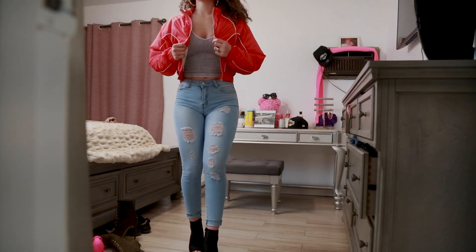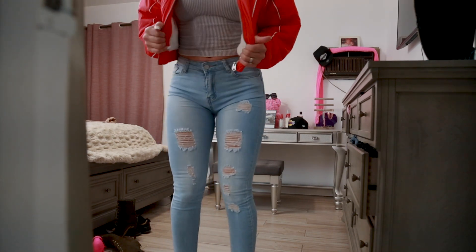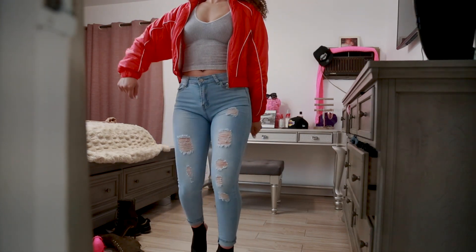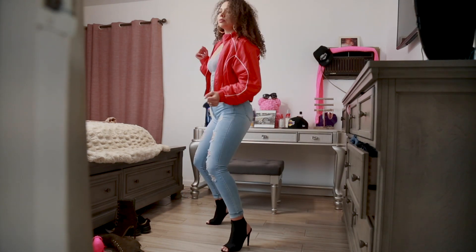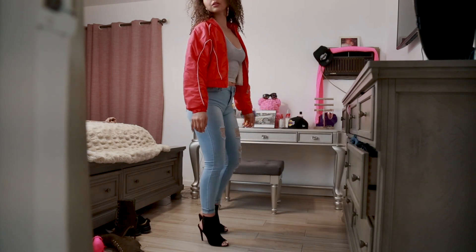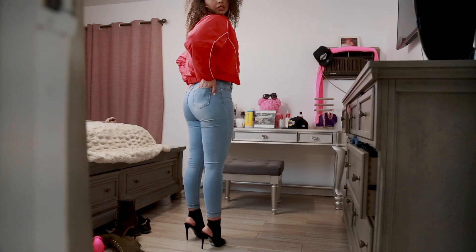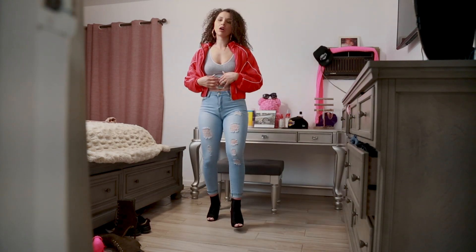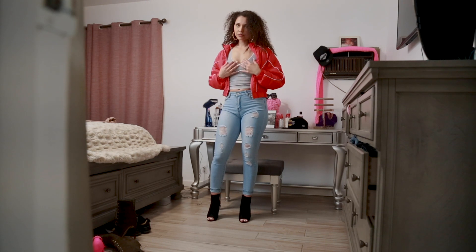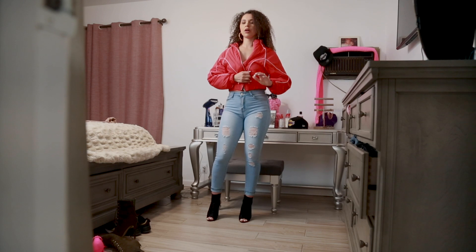I absolutely love the jacket. It is so warm from the inside. You can dance. Super stretchy. These jeans are a size 5. On the shirt, it's one size fits all, so it'll stretch — it's true to size. The jacket is a size small.